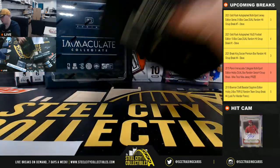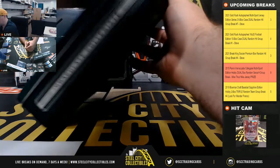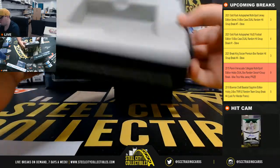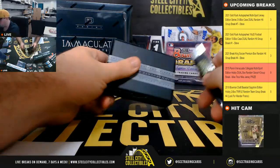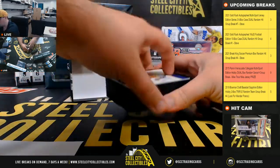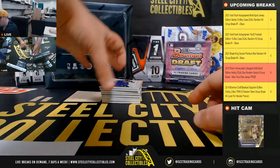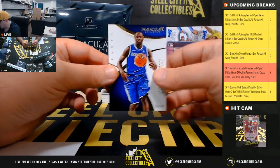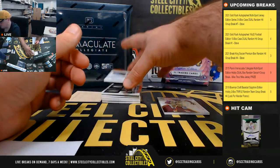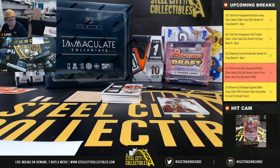Good luck everybody. Let's start off here with Julius Randle, 38 of 99, Mario Edwards, 65 of 99, Michael Frazier rookie patch auto, 83 of 99 — number 3 goes to Gabriel.